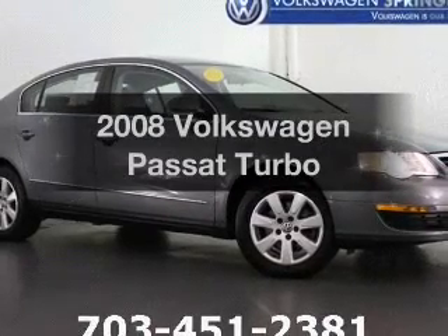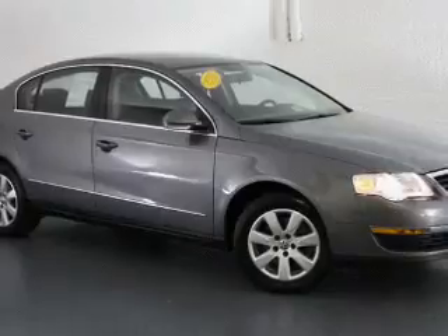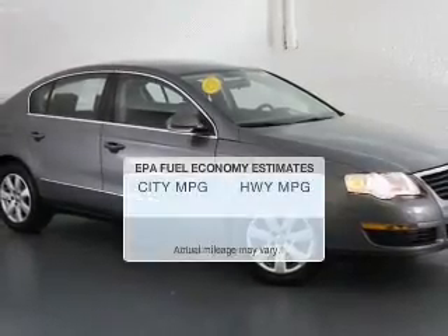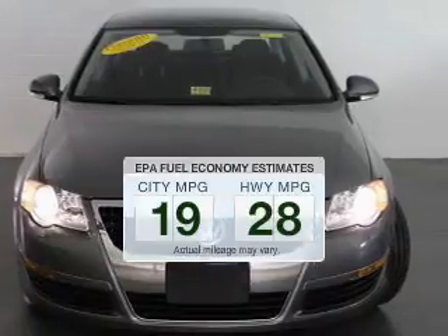Check out this 2008 Volkswagen Passat. If you're looking for a first-rate auto, this one could be yours today. In the city or on the highway, you'll spend less time at the pump with this fuel-efficient vehicle.